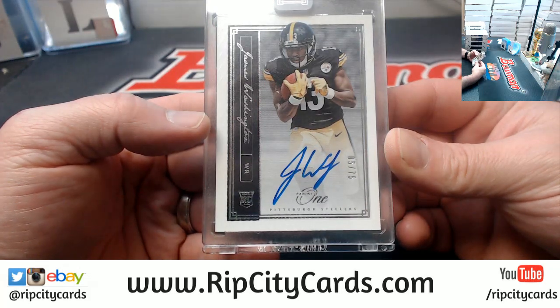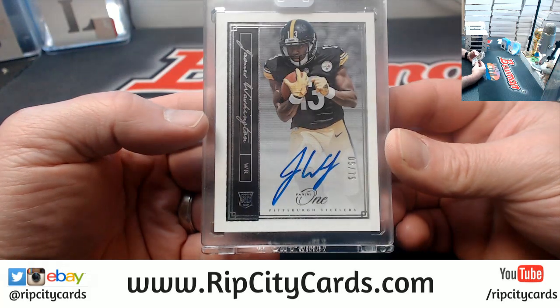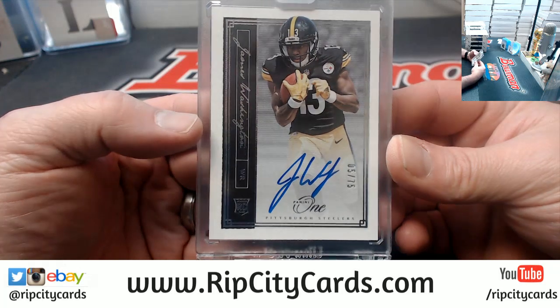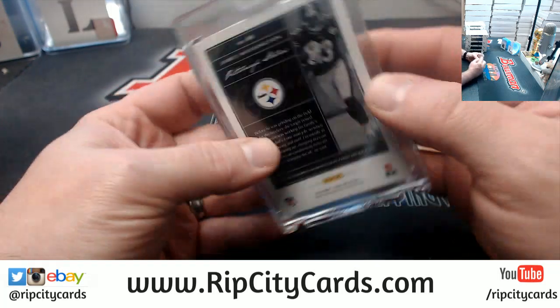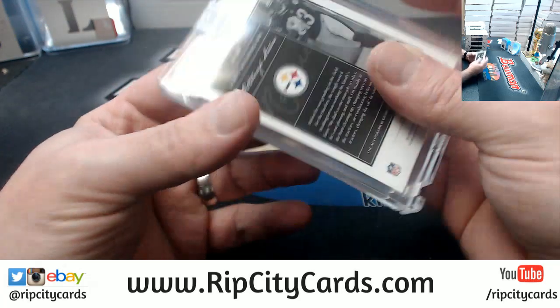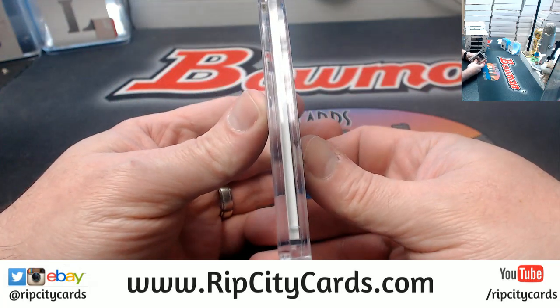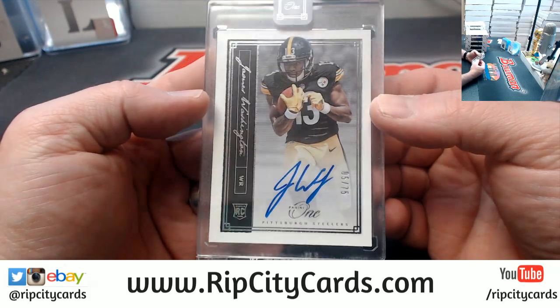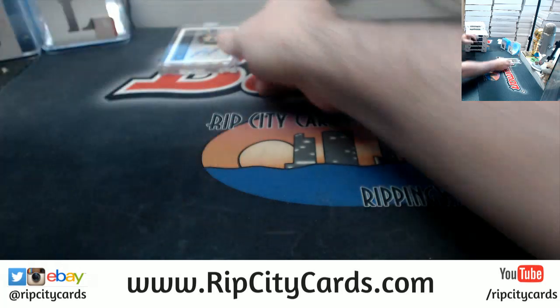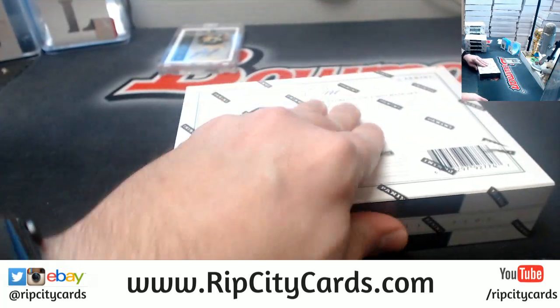Pittsburgh Steelers. Five out of 75 — James Washington. Nice card. It's thick too — at least 130 point, maybe 180 point. It's a nice fat, heavy card.